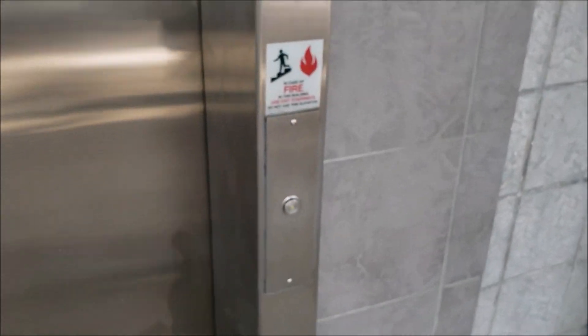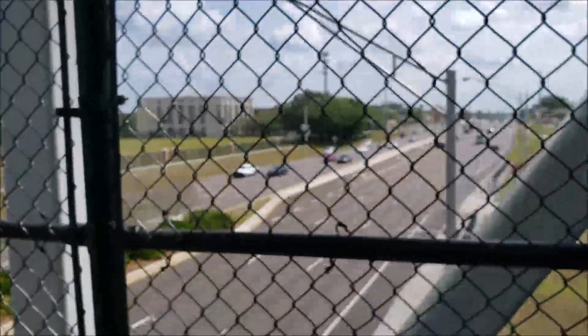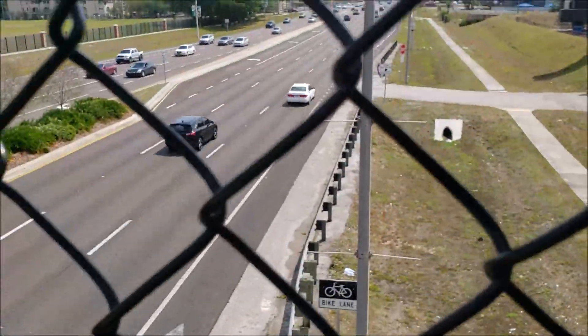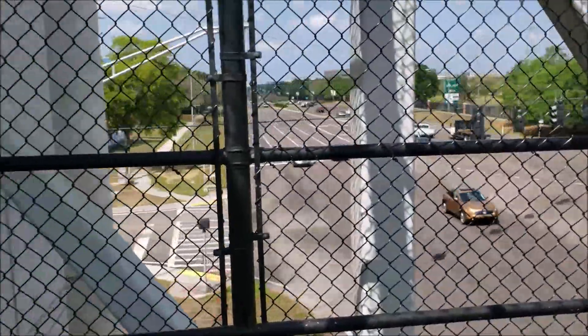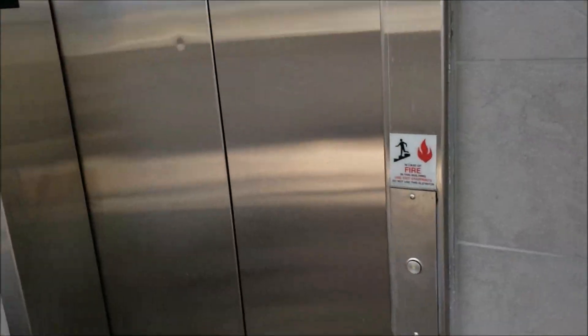Let's go back up to two, where we just were. Now for the moment of truth. I can't tell if the elevator is coming up or not, so we're just going to wait here for a minute. In the meantime, as you can tell, this walkway is over a busy road — Fowler Avenue. And I don't think this elevator is coming.